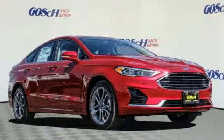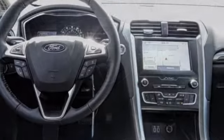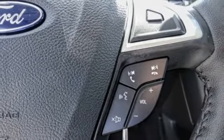Take a ride in the 2020 Fusion. You can have both impressive power and great economy in a Fusion, and it is priced below $35,000. This vehicle has less than 100 miles.